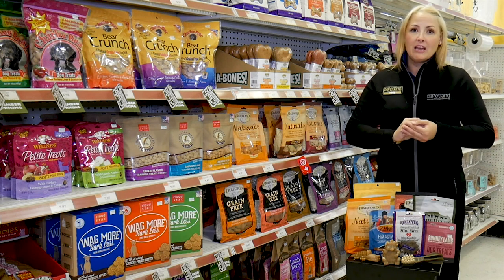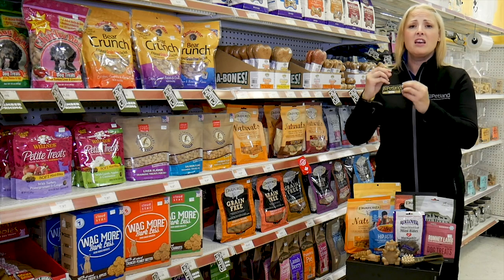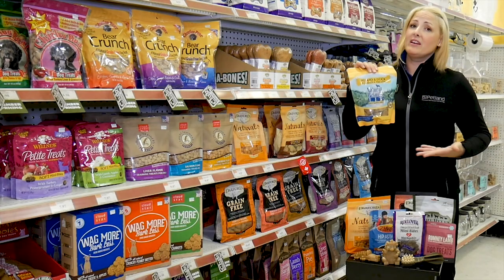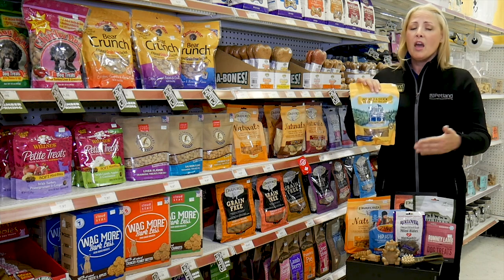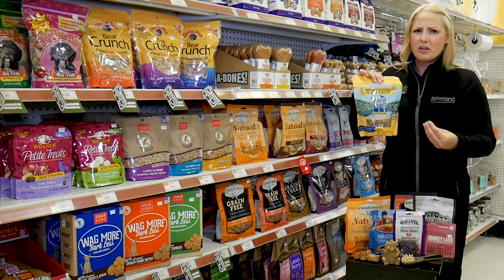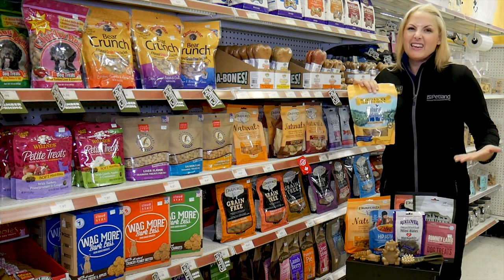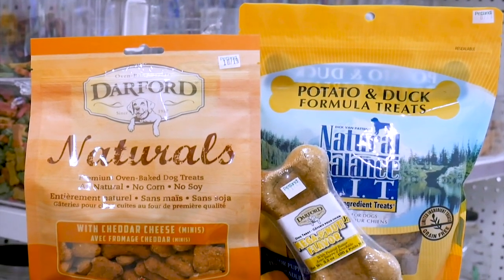The most traditional type of treat would probably be the cookie — what everybody would consider a cookie. It's a harder shaped treat for an animal and they come in a lot of different flavors. Some of my favorites would be the Natural Balance or the Darfur. They're pretty healthy and they've been around for a long time. What Natural Balance has done is trade out the carbohydrate and the protein, which is super beneficial for animals with allergies, making it a healthy treat.